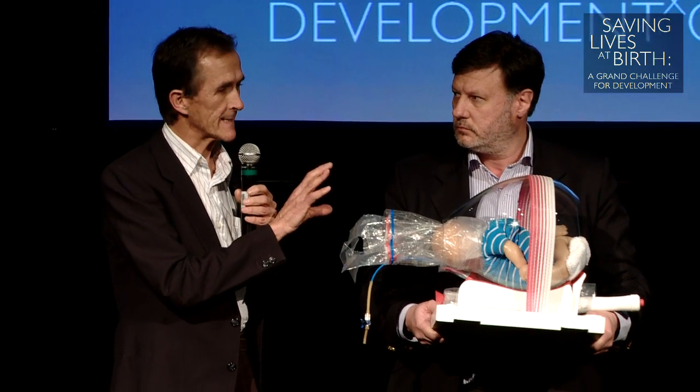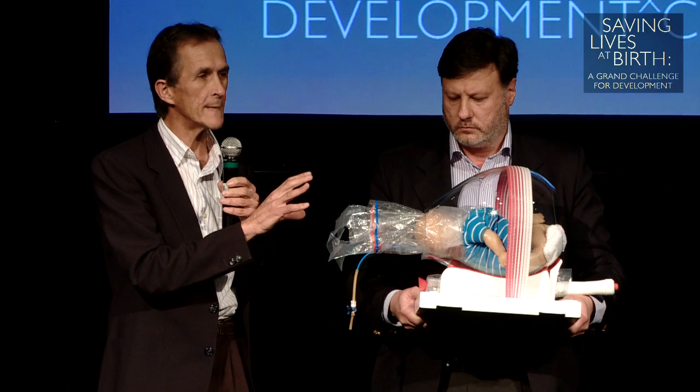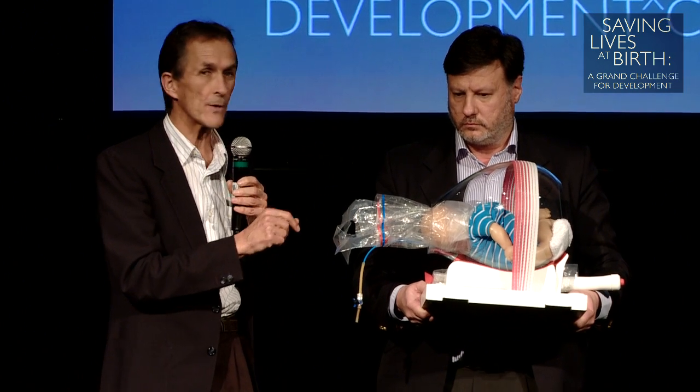I'm Justice Hofme, an obstetrician working in the most rural province of South Africa, where delayed second stage of labor is a common, dangerous, and unsolved problem.